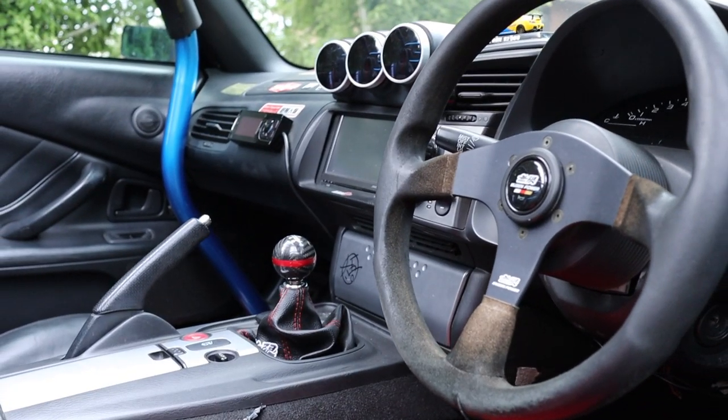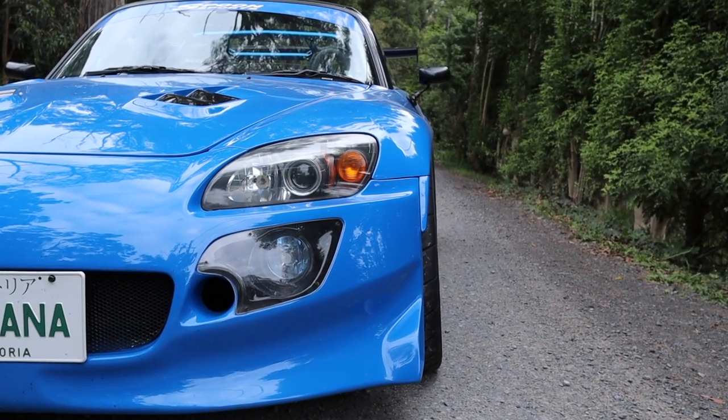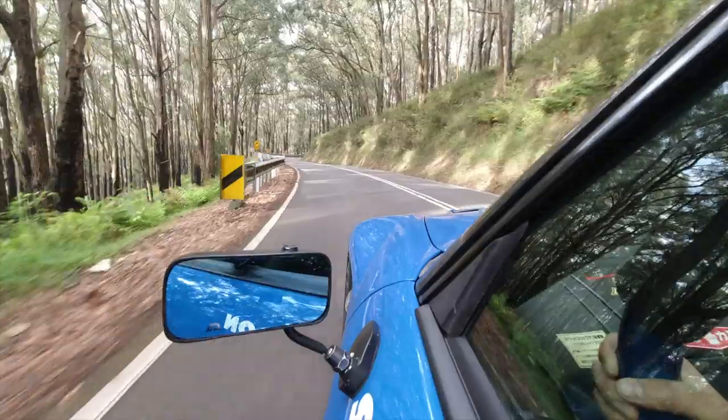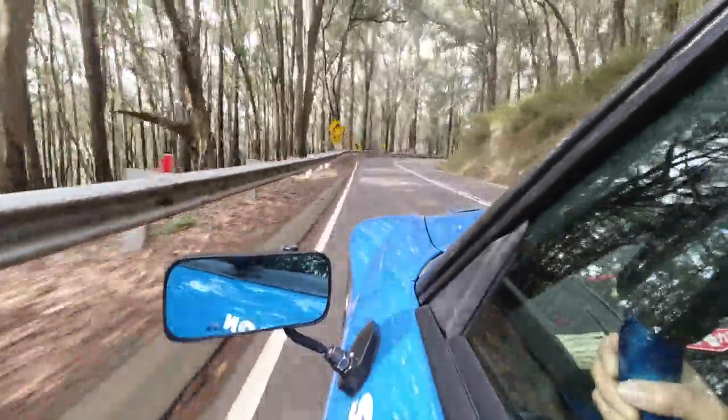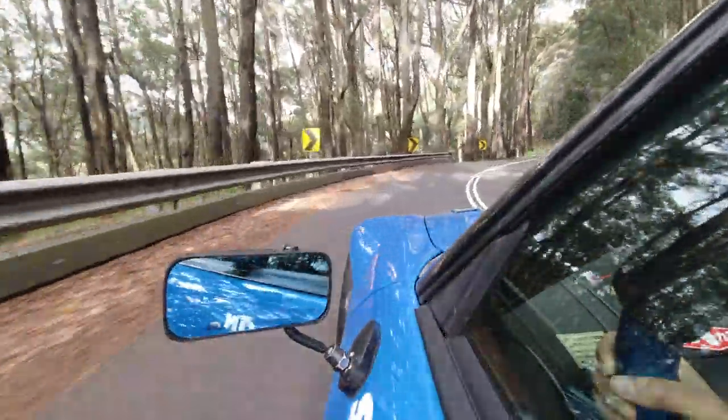This car is also running a 4.44 final drive so the gearing is extremely short through the six gears. It's also got a 1.5-way Cusco LSD so it really puts the power down when you're turning through these corners and it gets traction so well. The car is fitted with Jay's Racing lower control arms as well as KW V3 suspension. The handling on this car is immense.